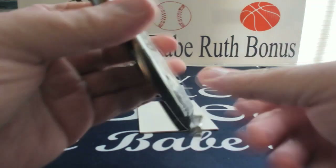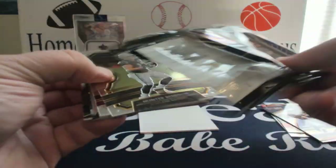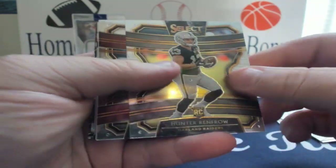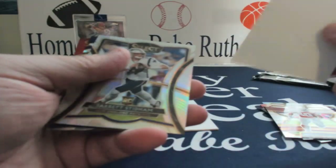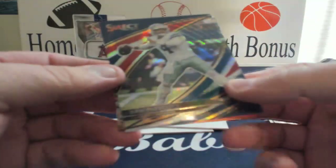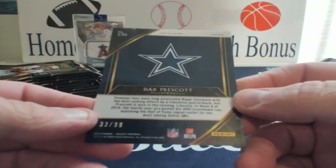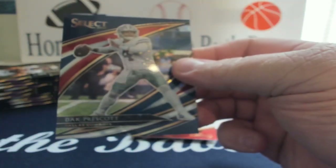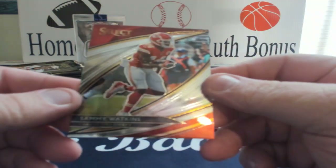Still looking for our hits, hopefully get some cool color. The tie-dyes out of here and the gold — lucky enough to get a green emerald are just awesome looking. Hunter Renfro rookie, Pat Tillman. Got a blank, Jared Stidham — might be the next QB for the Patriots, who knows. Nice Dak red, white and blue, number 33 of 99, so nice Dak. Last we got a Sammy Watkins.